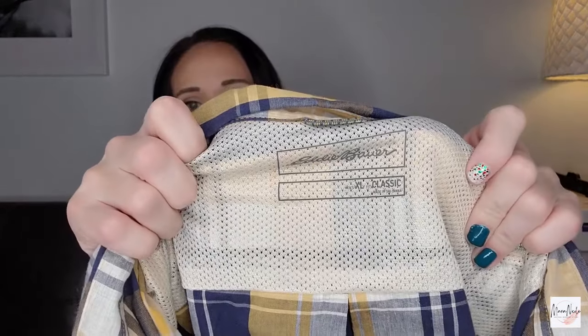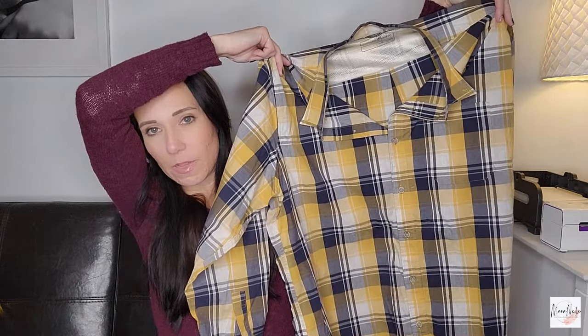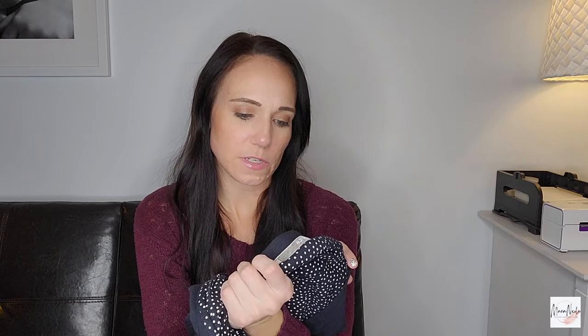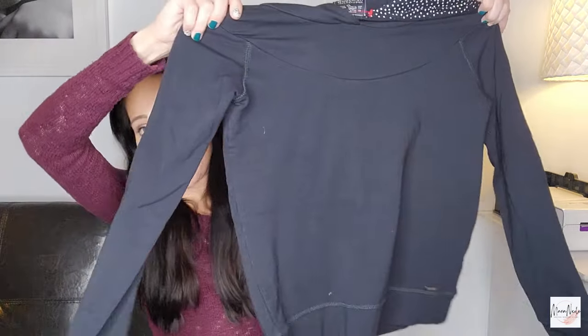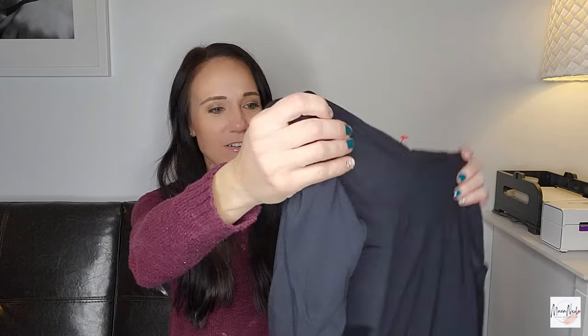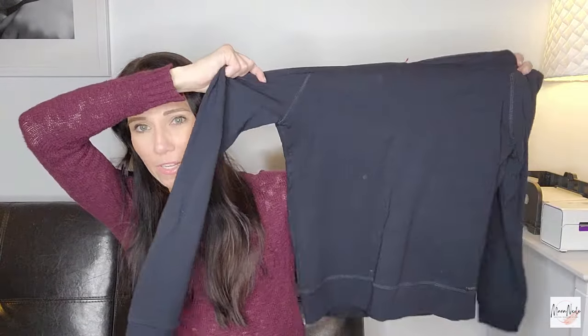Another classic that I pass on a lot at normal price but I do like getting at the bins is Eddie Bauer. This is an extra large classic fit button-down plaid shirt. I usually list those for like $25. Love picking up Woolrich — I find it a decent amount, especially in Ohio. This is super nice — a stretch women's hooded sweatshirt. I like the contrasting polka dot print in the hood. Really nice quality, really soft and stretchy — it's a cotton modal blend, which is why it is so soft.